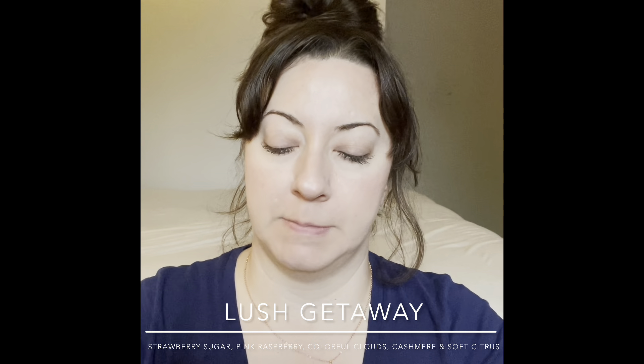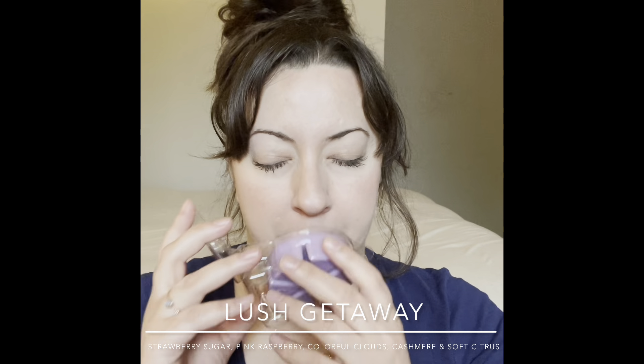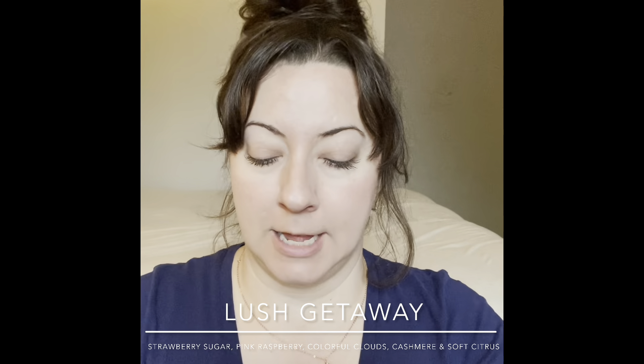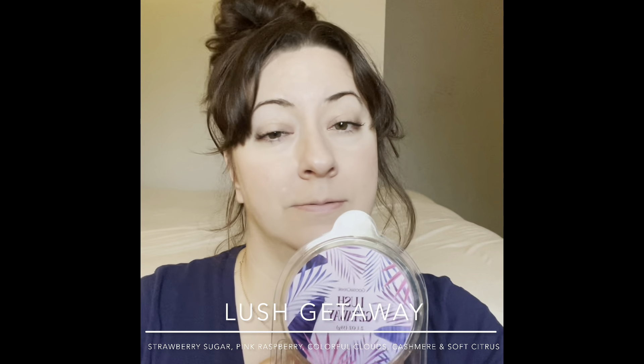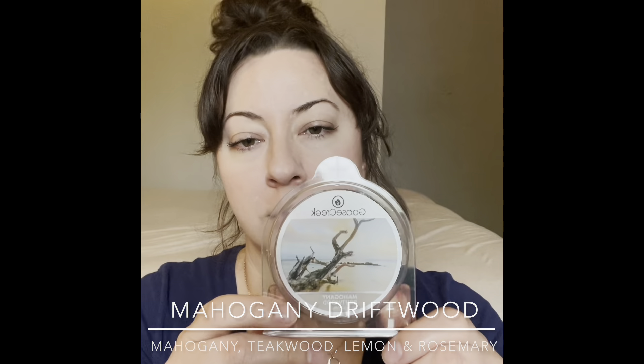Next is Lush Getaway — fun art, pretty purple. It's sweet, fruity, and tropical. I'm picking up pineapple, orange, maybe coconut — all the tropical fruits with a hint of floral wafting in the background. Like you are on a lush getaway and the air is just thick with it. I'll warm this in the bedroom this summer — really nice.